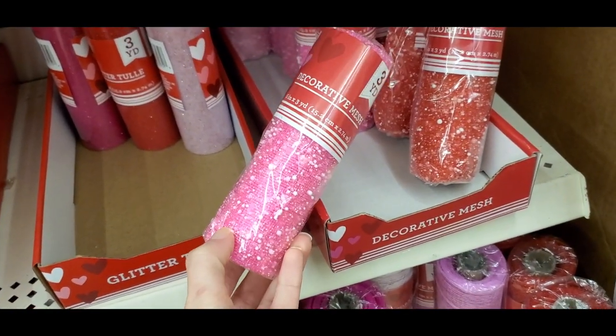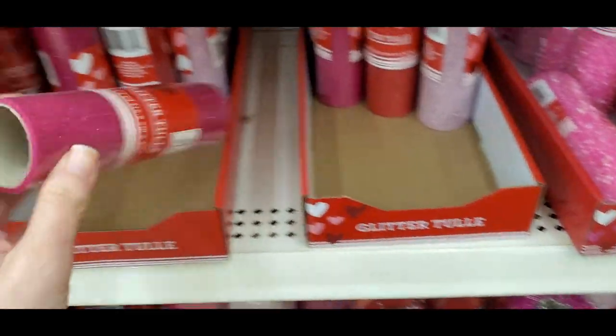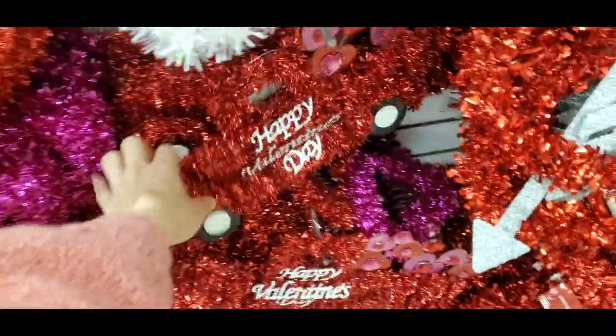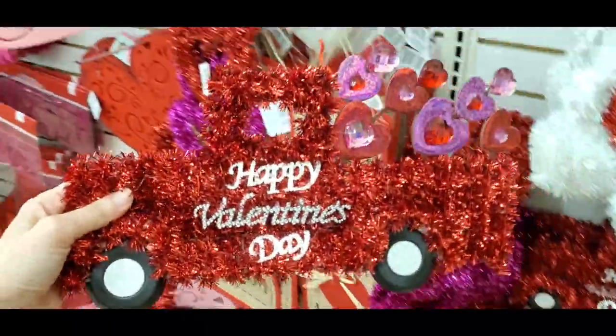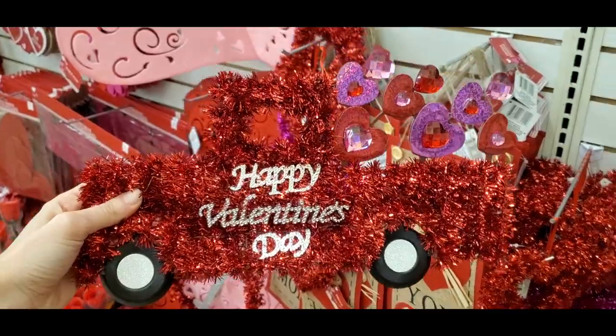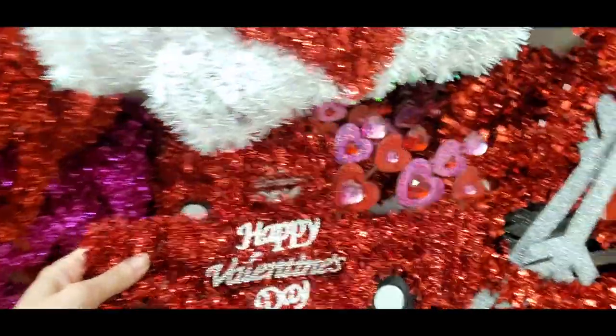Showing some of the different types of tulle they had in case you like to do crafts. I never really know what to do with tulle, but they had a lot of different ones to pick from. This was so cute — I love that they carried the red truck from Christmas into Valentine's Day. This is a Valentine's Day truck, really fun and unique.